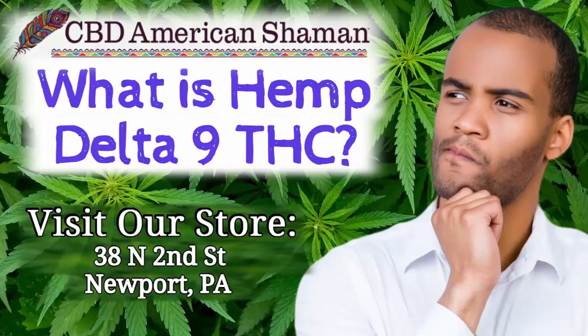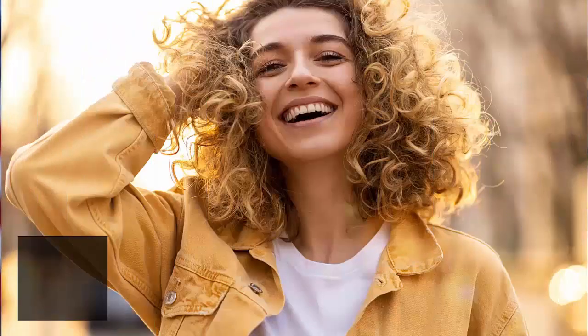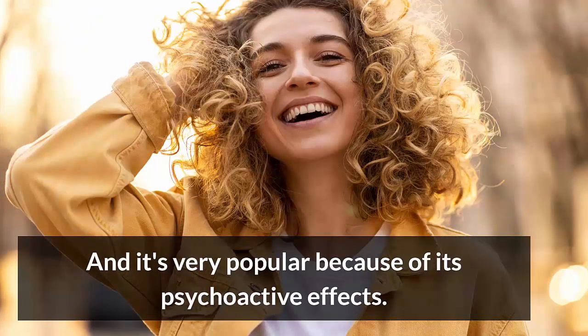So what is hemp-derived Delta-9 THC? Delta-9 from hemp plants is an exciting new cannabinoid product that is legal in all 50 states for anyone over the age of 21, and is very popular because of its psychoactive effects.